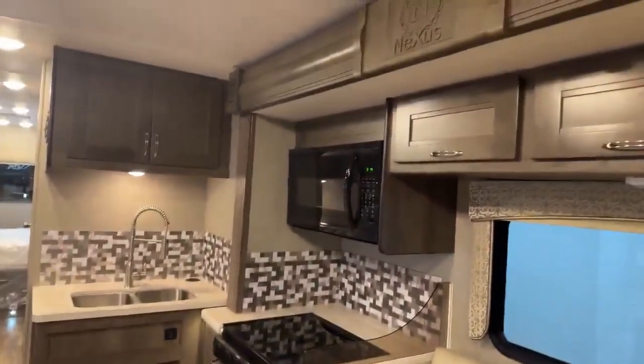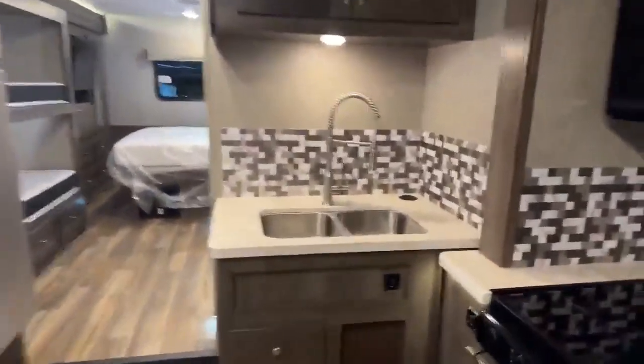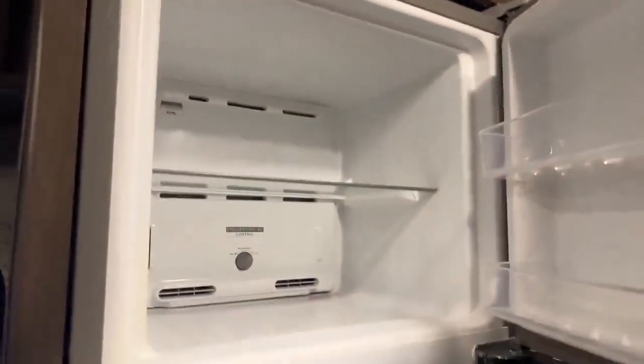Three burner stove top, full size microwave, along with more storage — because you never have too much storage in a camper. Dual stainless steel sink so you can put hot stuff or sharp stuff in there, and a spray nozzle just like you have on your fancy fifth wheels. And then a full size refrigerator — almost residential — you can get gallons in there no problem. And you can even get a pizza in the freezer. All the overhead storage there too.